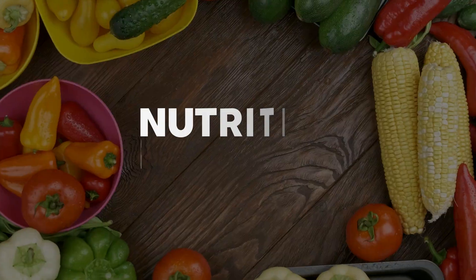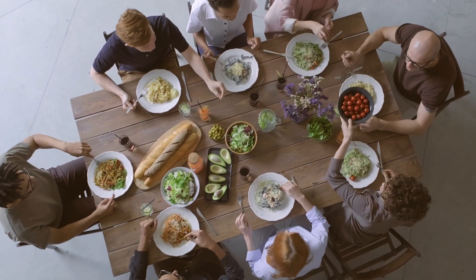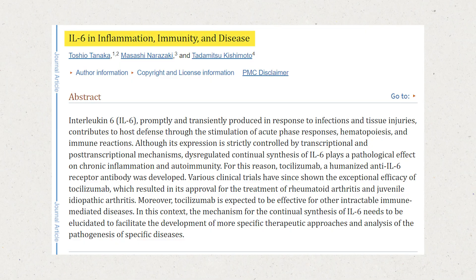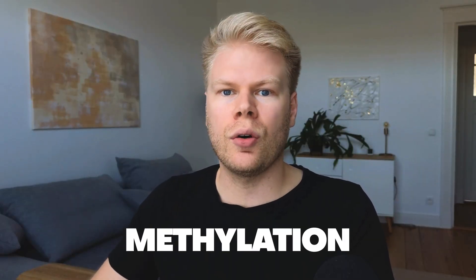The second epigenetic factor is nutrition and dieting. A healthy diet promotes a healthy body — a diet full of unprocessed or minimally processed foods provides vitamins, minerals, and other essential nutrients that our body needs to run properly. In terms of improving your epigenetics, one key factor of many nutrients is their ability to reduce oxidative stress and inflammation. For example, chronic inflammation can lead to changes in the IL-6 gene, which plays a key role in regulating inflammation and the immune response through interleukin-6 proteins.